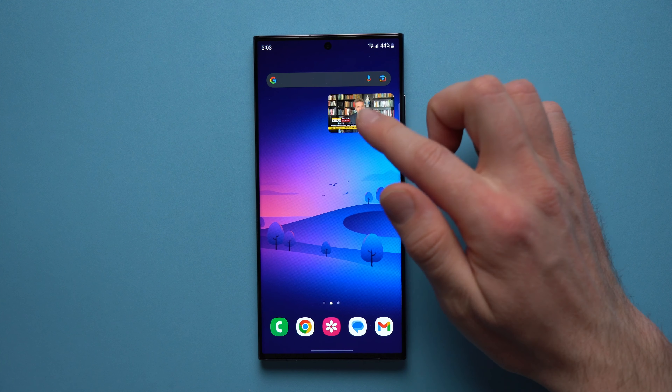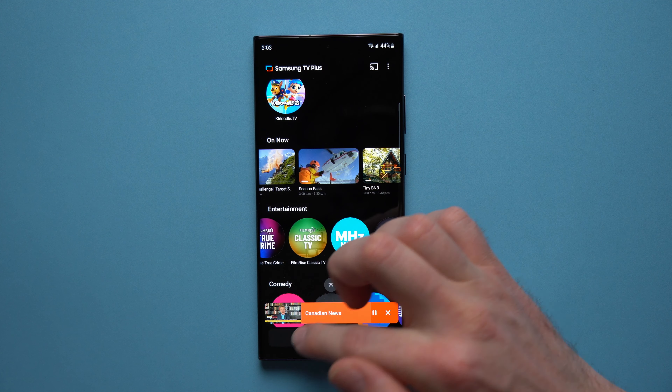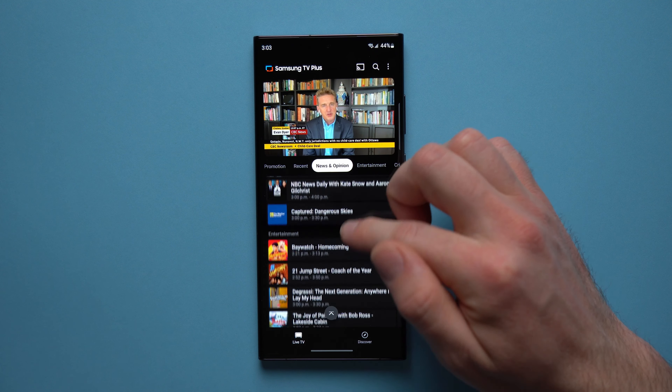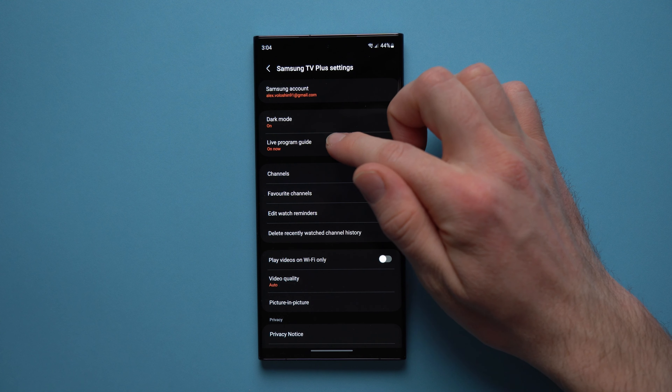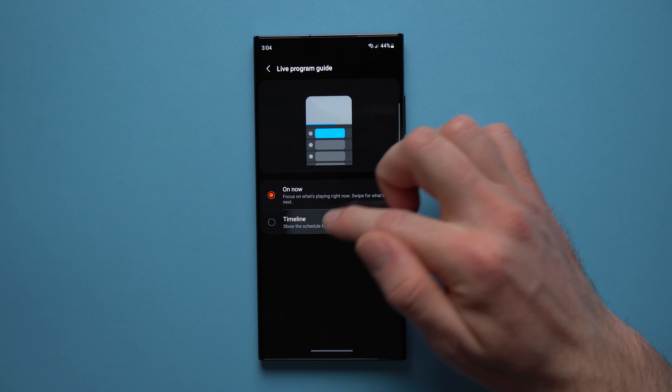You can see up here we have all the different categories, so as we scroll through the channels we have sports, comedy, kids shows, all sorts of things. If you want to start watching something just click on it and it'll immediately start playing. You can see there's no ads on here at all, which is definitely a really refreshing feeling — it seems like there's ads pretty much everywhere you go today.